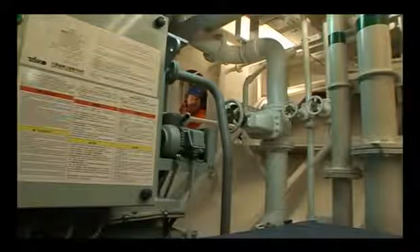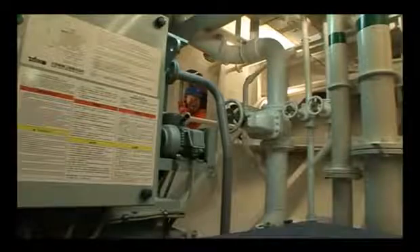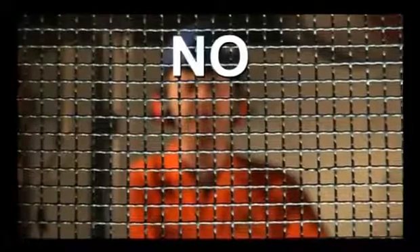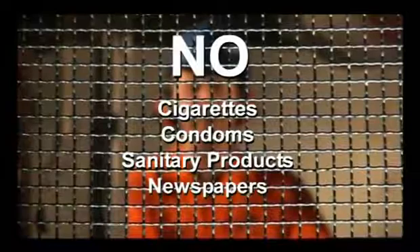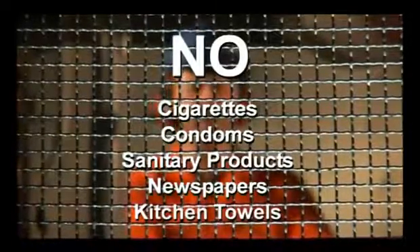But how do we keep it working properly? First, by making sure that only human soil and toilet paper go in here. This is the inlet filter on the front of the aeration compartment — a coarse screen designed to let human soil and toilet paper pass through it and nothing else. So please: no cigarette ends or packets, no condoms, no female sanitary products, no newspapers, and no kitchen towels. Toilet paper is designed to dissolve; kitchen towels aren't.